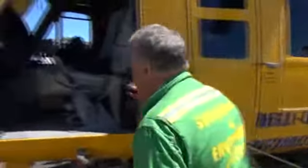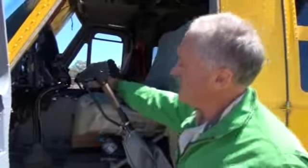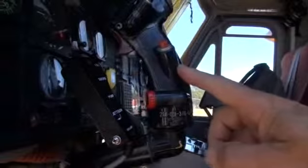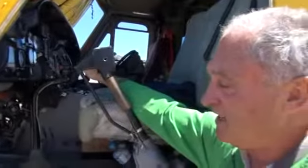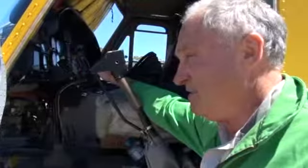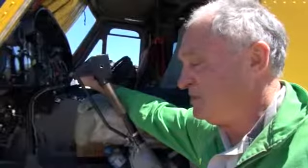This is the cockpit of the aircraft. The pilot sits on the left-hand seat. We have a joystick here, and on the joystick you can see the root button — that's the button to release the load. The aircraft can pick up 2,700 litres of water and it takes about 35 seconds to fill the tank.